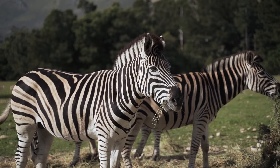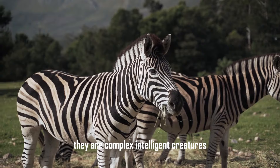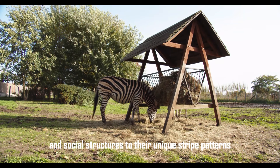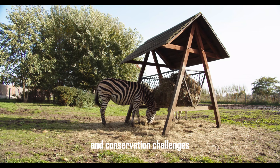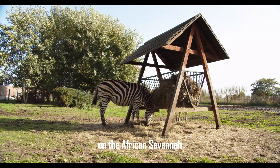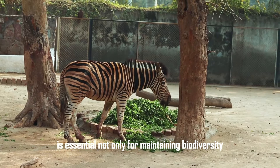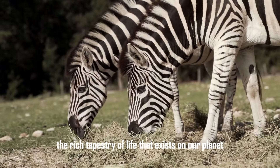Conclusion. Zebras are much more than their distinctive stripes. They are complex, intelligent creatures with fascinating behaviors and critical ecological roles. From their evolutionary adaptations and social structures to their unique stripe patterns and conservation challenges, zebras offer a window into the intricate web of life on the African savannah. Understanding and preserving these remarkable animals is essential not only for maintaining biodiversity, but also for appreciating the rich tapestry of life that exists on our planet.